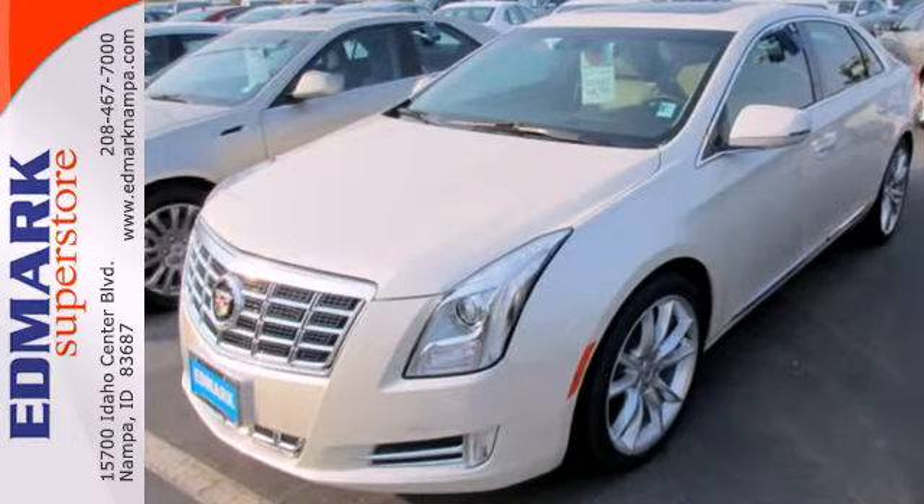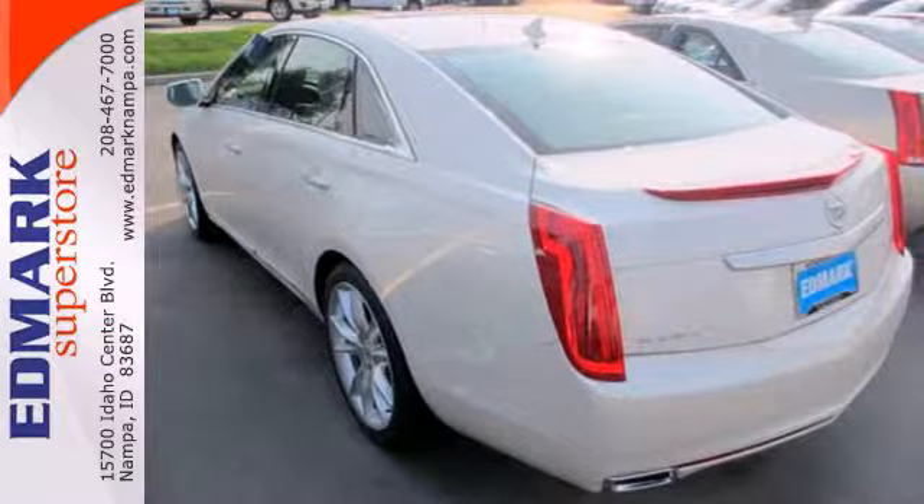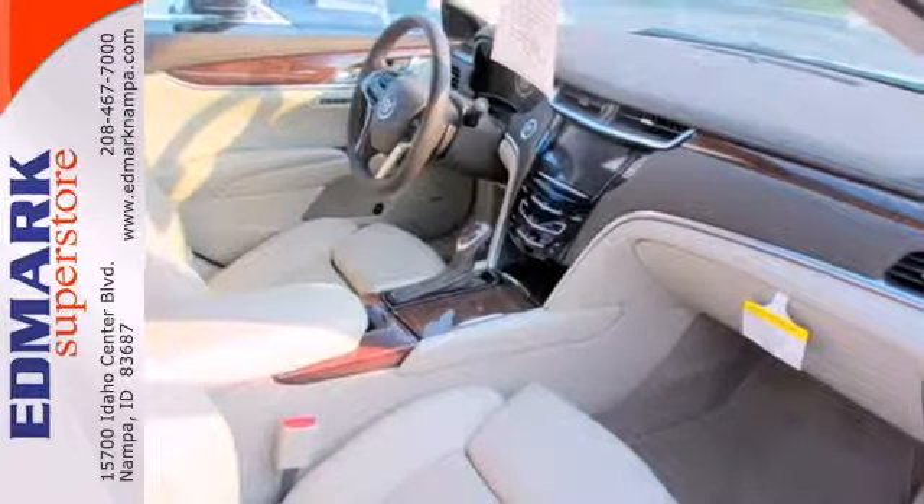Ditch the stuffiness of the big American sedan and get something that's got a sleek and sexy look — the Cadillac XTS. Take it home with you today.